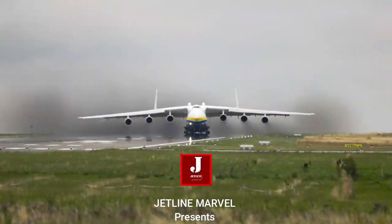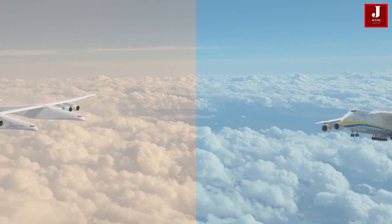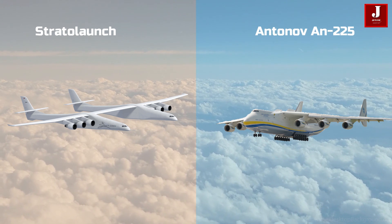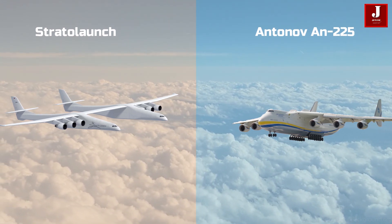Hello there, welcome to JetLine Marvel. In this video, we will compare the world's two largest aircraft, the Stratolaunch and the Antonov 225, as well as their specifications and operational capabilities. Let's get started.